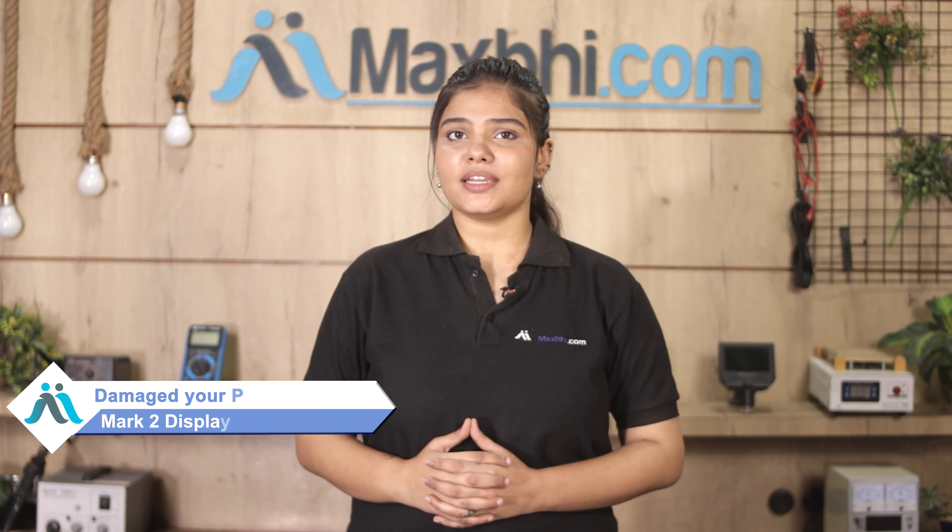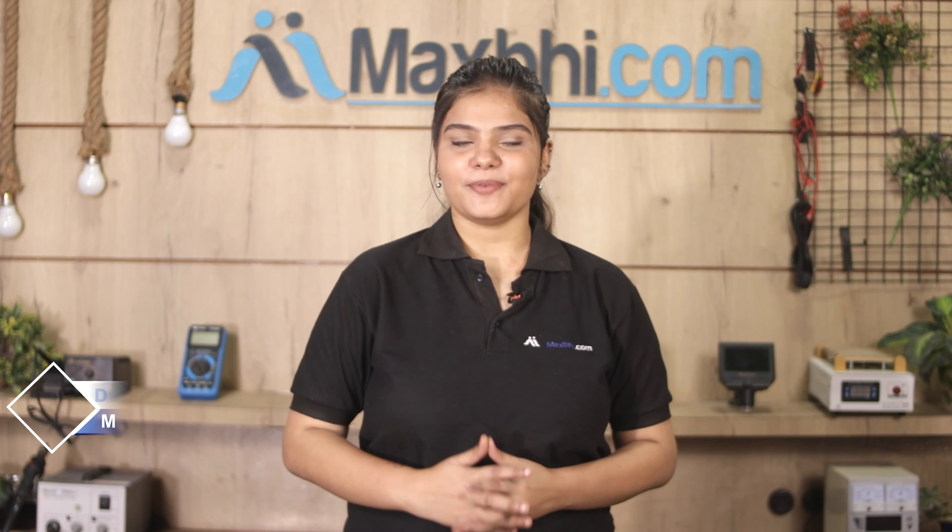Hi friends, this is Lucky from MaxBee.com. Friends, if you have kept the Panasonic Eluga Mark II display combo folder damaged, worried about the high repair cost of your smartphone?